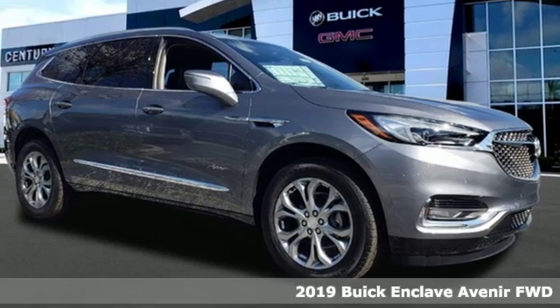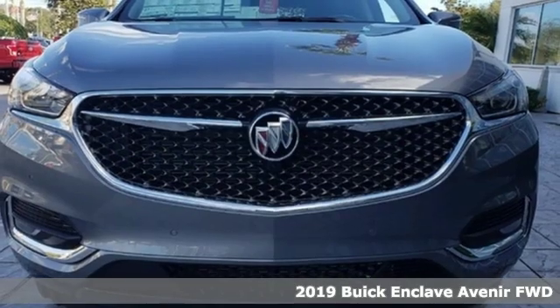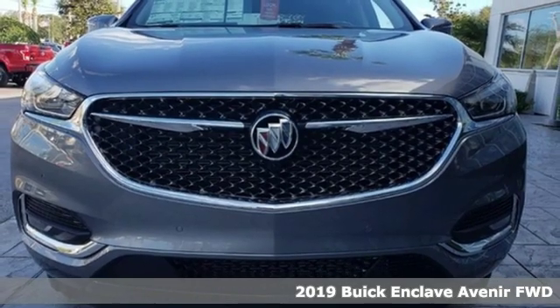Here's a new 2019 Buick Enclave. Experience a different kind of luxury with Buick.